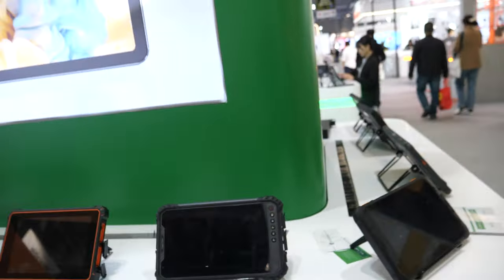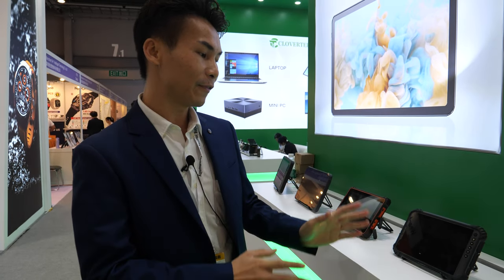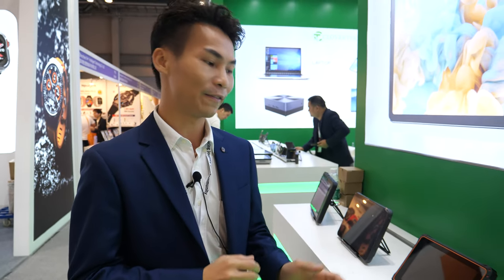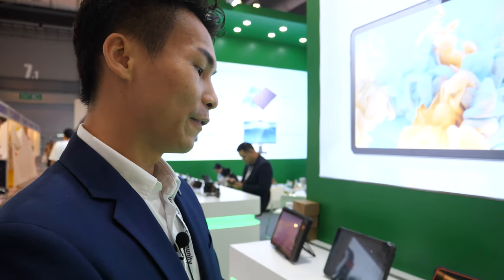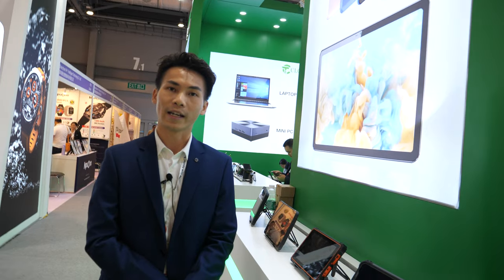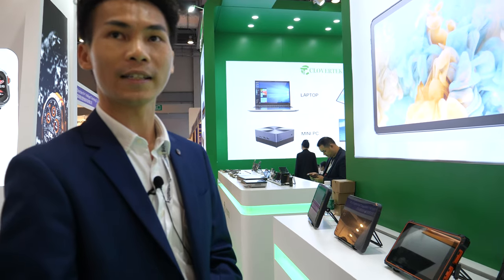There are many companies talking about rugged tablets now. How do you choose the best factory? I think first you need to test the sample. If the sample has no problem, they are qualified to produce these products. But if you want to be sure, you need to visit the factory. It also depends on the price, functions, specifications you need, screen size — everything.